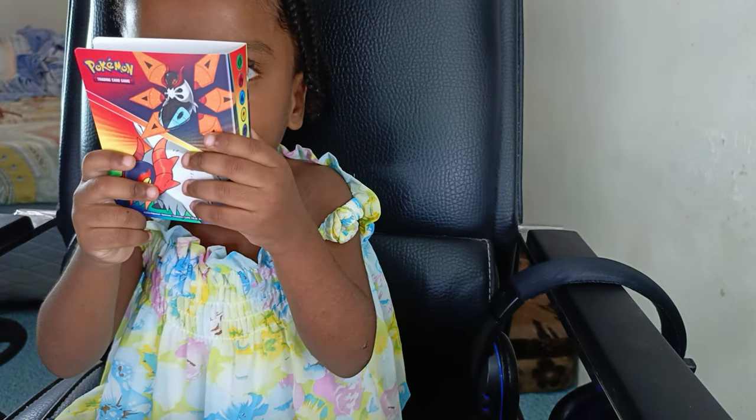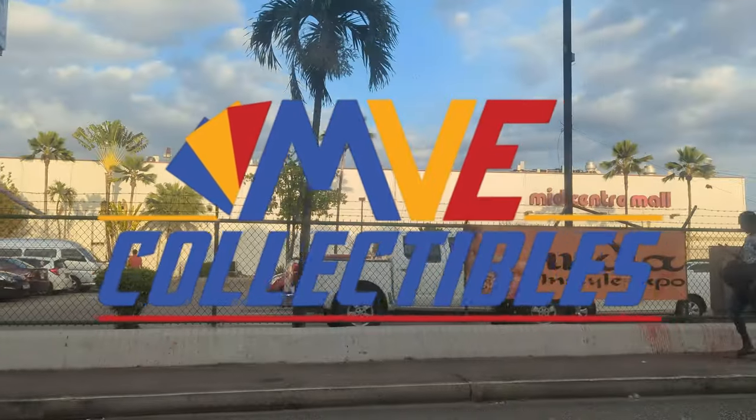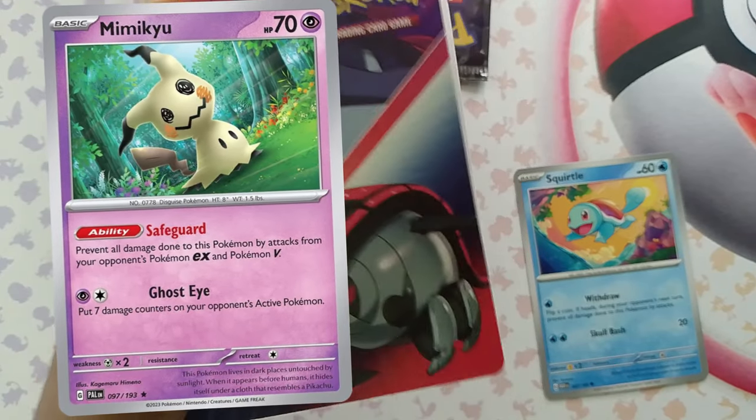This is also her binder where she'll be putting her pulls in. You can collect this at MVE Collectibles in Shagonas, Mid-Center Mall. You can also purchase these packs as well. That still has one great playable pull — Mimikyu, with Safeguard.